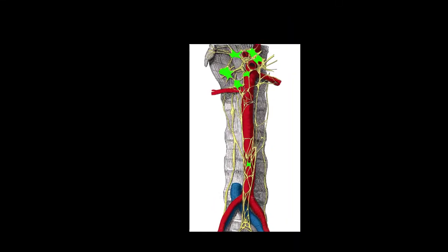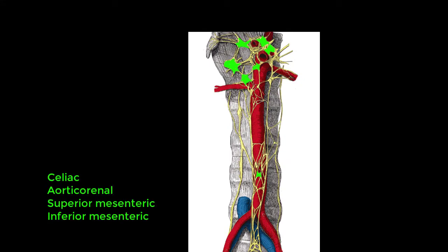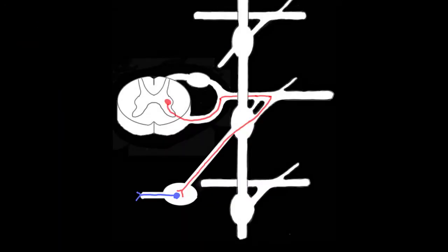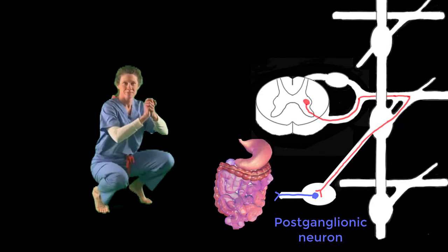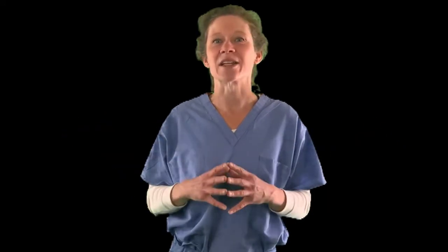The nerve cell bodies of the postganglionic neurons may be located in either the celiac, aorticorenal, superior mesenteric, or inferior mesenteric ganglia, which all fall under the umbrella of preaortic ganglia. The axons of the postganglionic fibers find the nearest artery to hitch a ride with and then follow that vessel to its final destination. And that's it for the splanchnic nerve pathway, carrying sympathetic innervation to the abdominal and pelvic viscera.